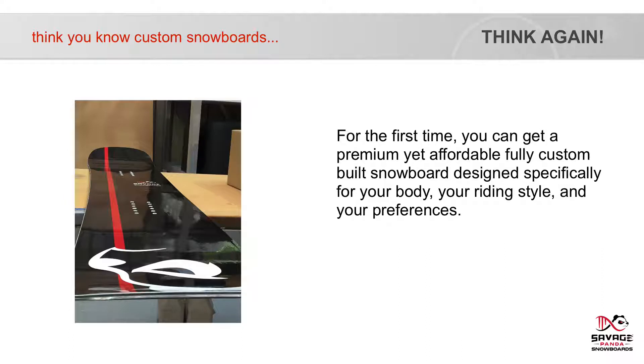For the first time, you can get a premium, yet affordable, fully custom built snowboard designed specifically for your body, your riding style and your preferences.